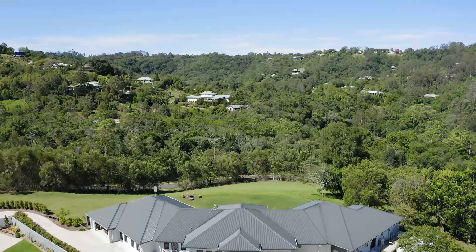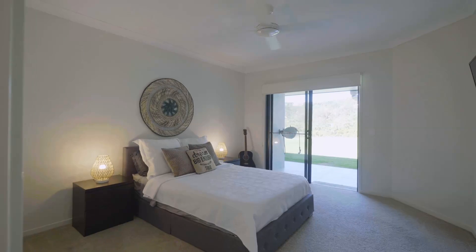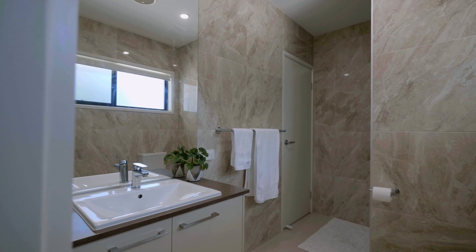The home is built in an elevated position capturing country vistas and views. The main wing of the home has four bedrooms and two bathrooms with open plan living and a separate media room.